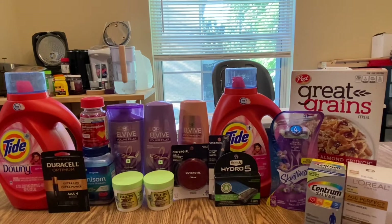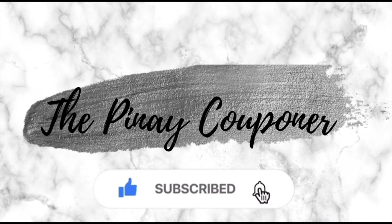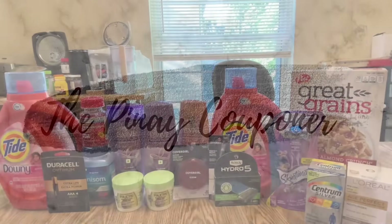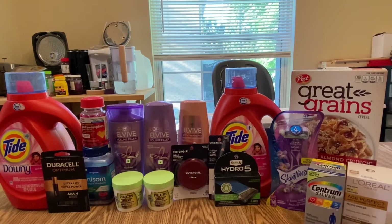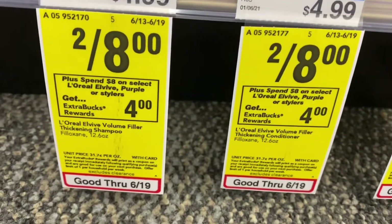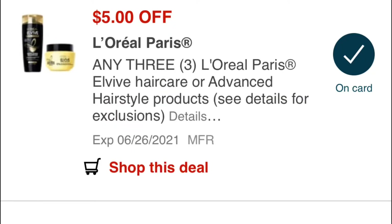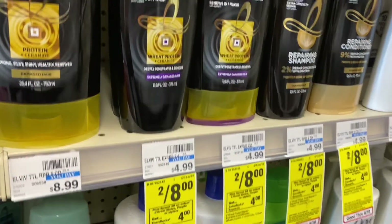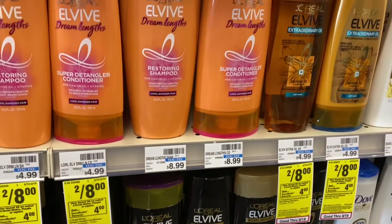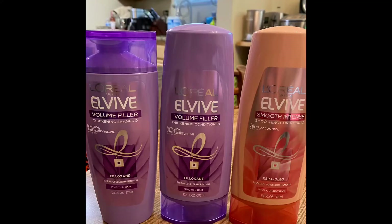These are all digital and printable coupons. Let's start with my first transaction. I grabbed the L'Oreal Vibe deal — they are on sale for two for eight dollars, and when you spend eight dollars you get four dollars Extra Bucks. I grabbed three because I have a five dollar off three digital coupon, so the total for the three is twelve dollars, and total after my coupon was seven dollars, but I earned four dollars Extra Bucks.